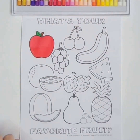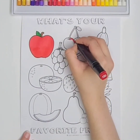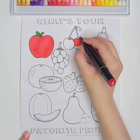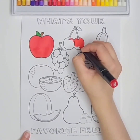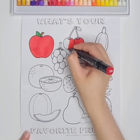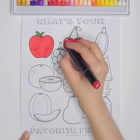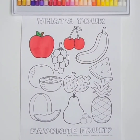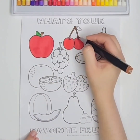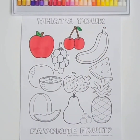Apple. Cows in the pasture, moo, moo, moo. Cows in the pasture, moo, moo, moo. Cherry.